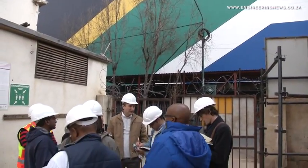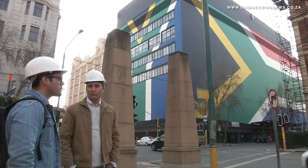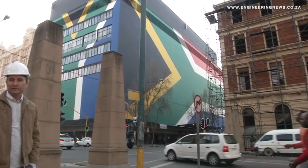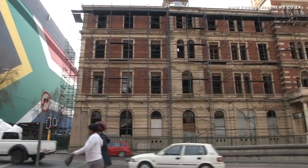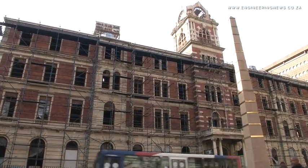On the first stop of the tour, media were allowed to enter the iconic post office on Rissek Street. Engineering News caught up with lead architect James Wiley of Paradigm Architects. It was built in 1897, so it's over 100 years old, and was always designed and functioning as a post office until the early 90s.